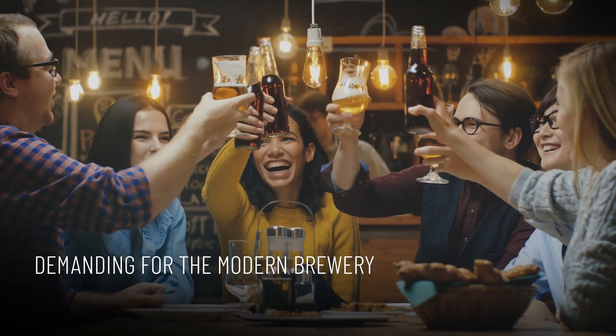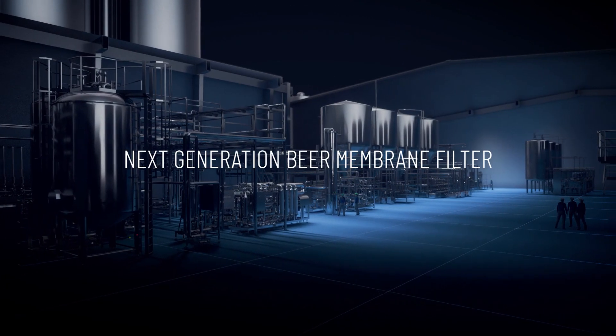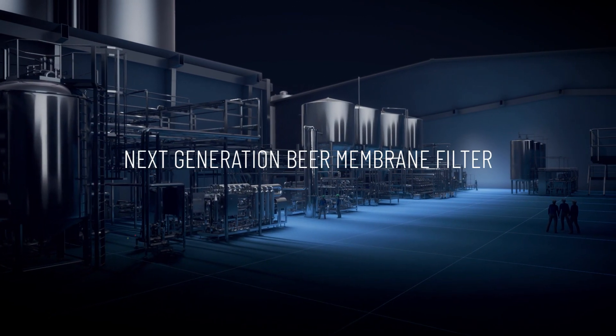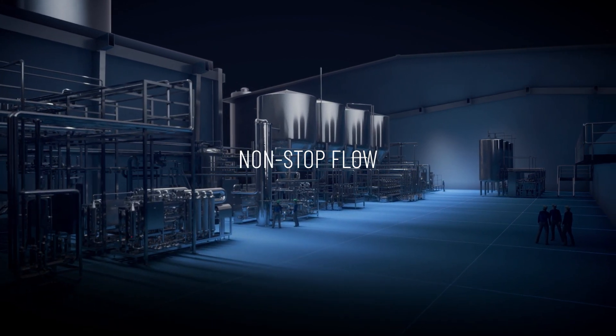Breweries are continuously adapting to market trends, which is demanding for a modern brewery. To meet these high requirements, Pentair developed the Next Generation Beer Membrane Filter, delivering non-stop beer flow and no downtime.